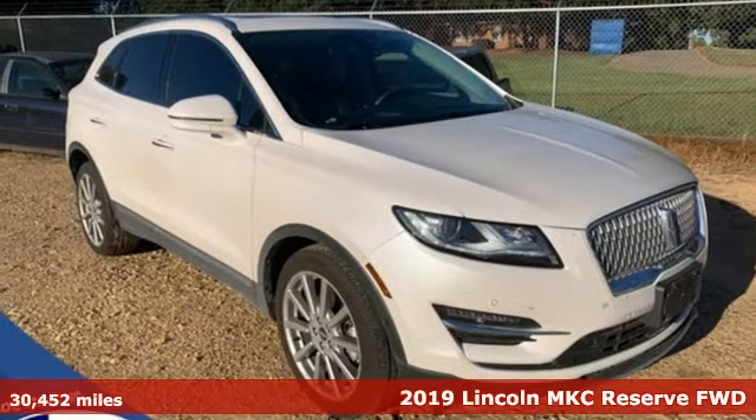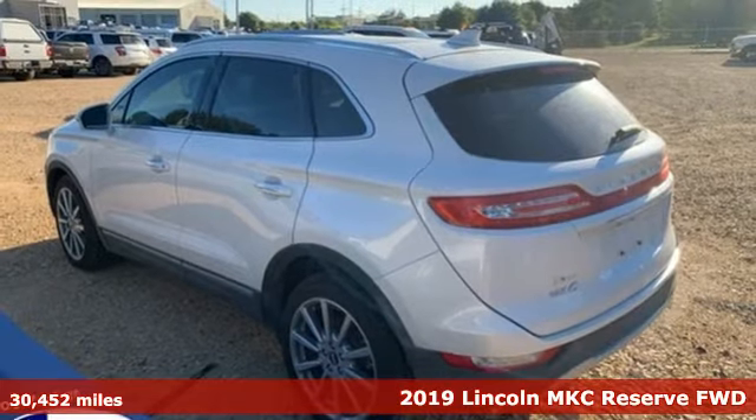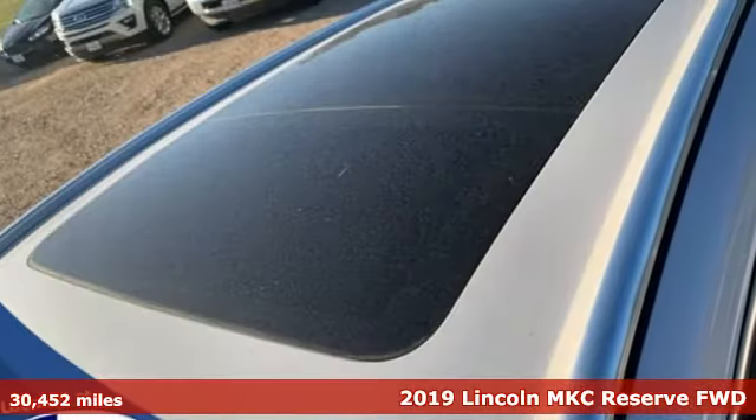Here's a 2019 Lincoln MKC. No matter what path you're on, you'll stay composed in this Lincoln MKC.